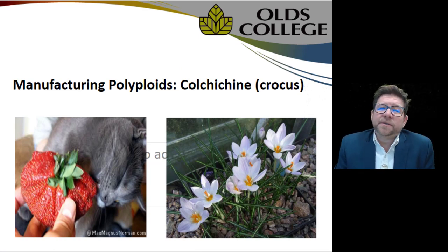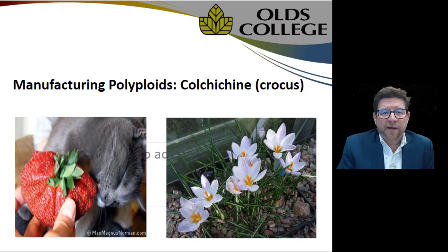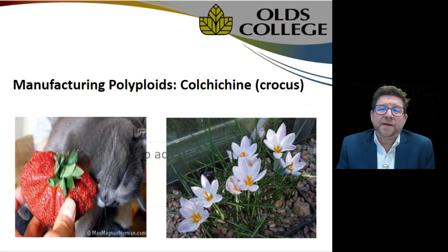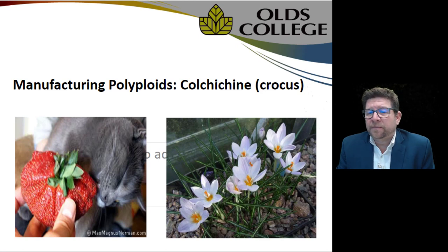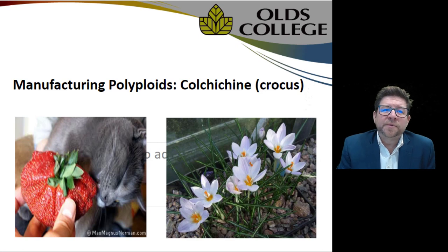We can manufacture polyploids in real life using colchicine from the crocus plant. We deny chromosome splitting when a cell hits interphase, duplicating the sheer volume of genetic material in each cell. This is what happens when we produce massive fruits and vegetables — the fundamental issue being that denying chromosome splitting creates a physically larger cell that takes up more space, therefore producing larger plants.